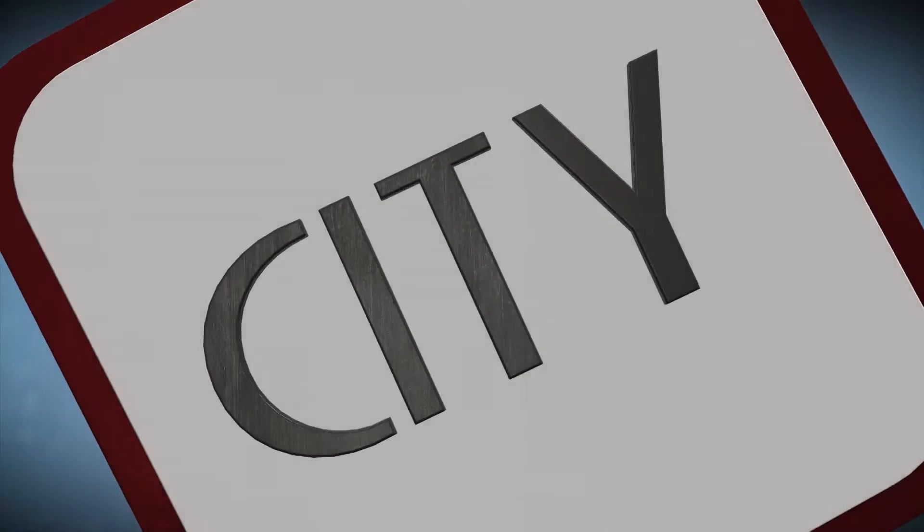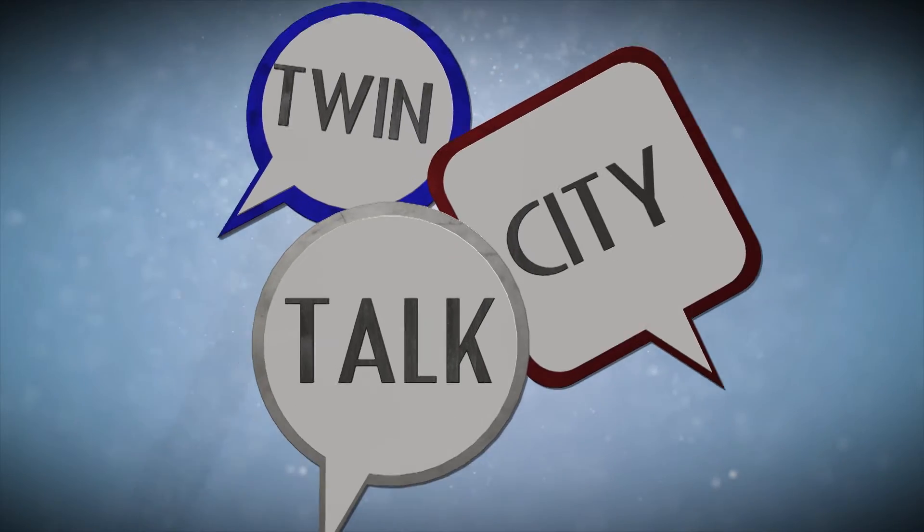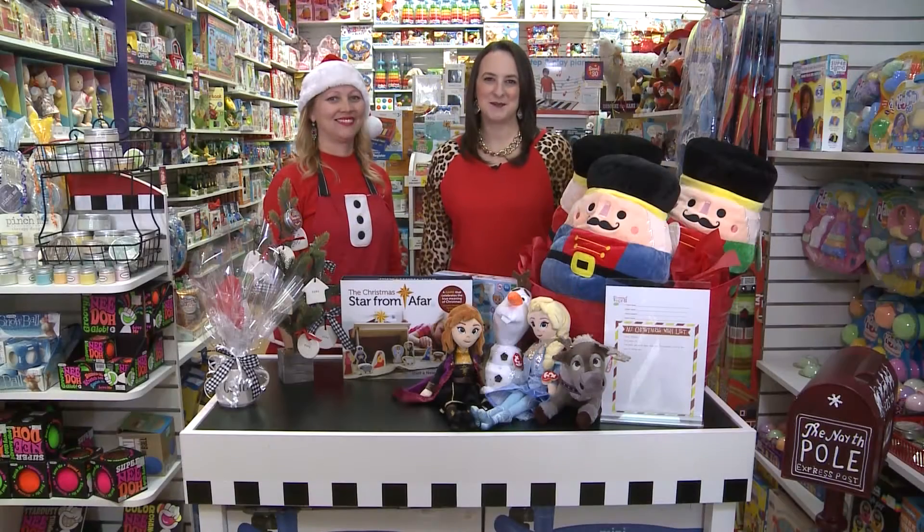This is Twin City Talk with today's helpful tips, trends, and topics. Welcome to Twin City Talk.